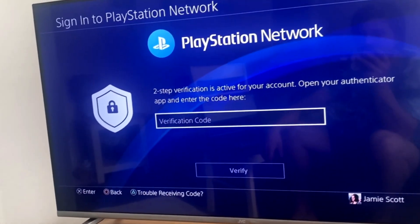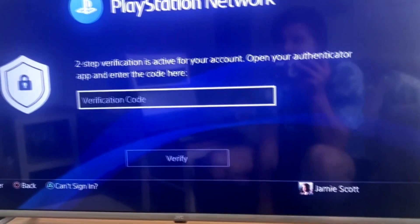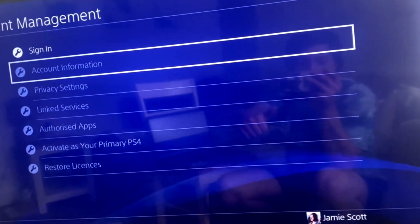So I've been looking it up and apparently your code is in your account information, but when you change your password it signs you out, so you can't get into your account information. Can you see me on the screen? I'm fuming.